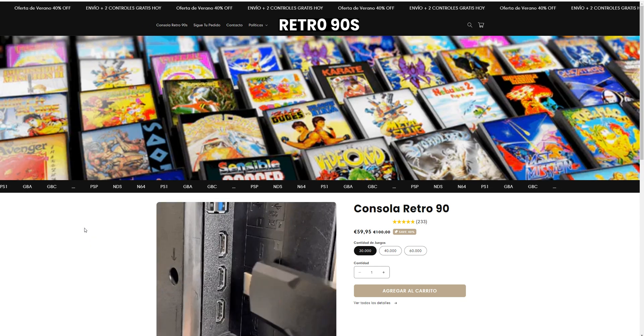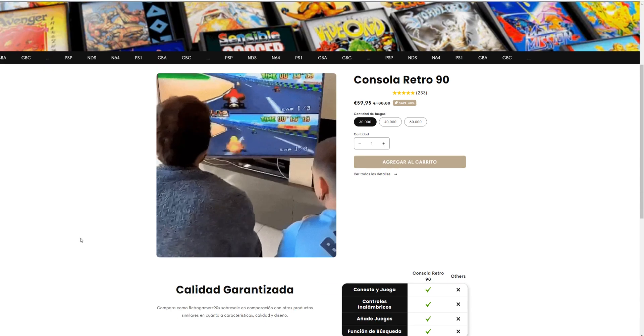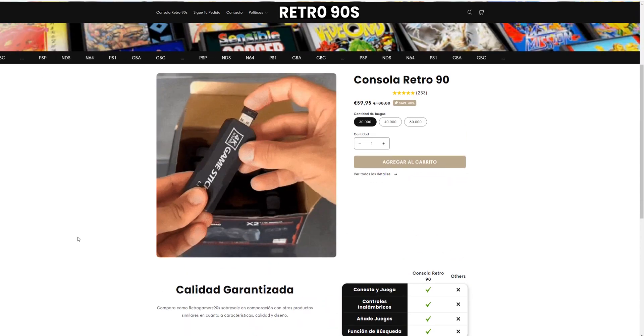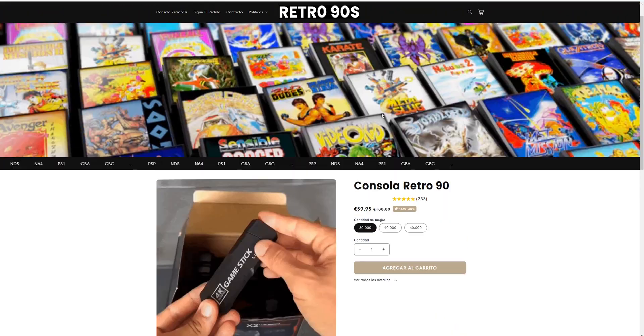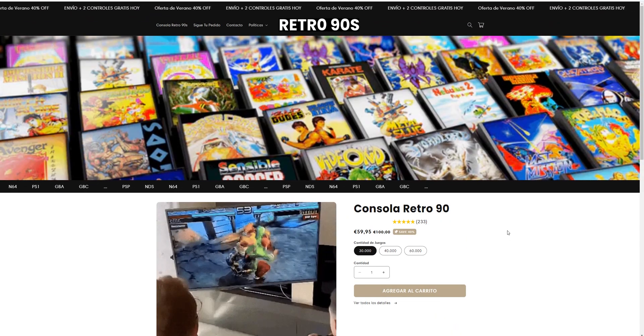Hi guys, welcome to the channel. This is Review Industry. Today we're doing retrogamers90s.com — basically a website that's selling a retro gaming console, and we're here to see if it's legit or not.